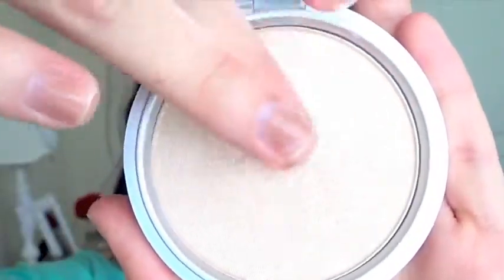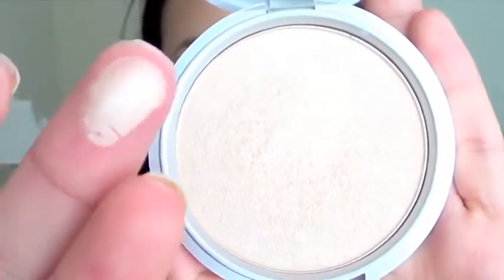My last product from The Balm is the Miss Mary Luminizer. I've been wanting this for so long and I finally got it and I love it. This is a beautiful white-goldish highlight — right in between silver and gold, so it's a nice in-between. It gives you the most natural glow to the face. I use it on my cheekbones, the bridge of my nose, and my cupid's bow.